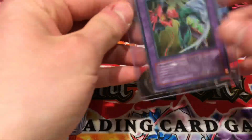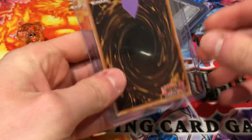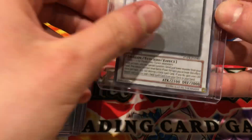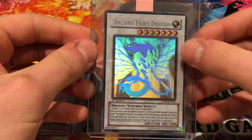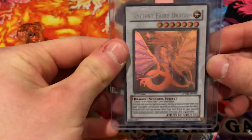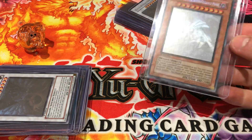Then we have an Elemental Hero Flame Wingman. This was purchased — the seller had just recently packed it and wanted to get rid of it for 20 pounds, so I picked it up. Starting in perfect condition, it should fetch a ten, maybe a nine at the lowest. Then we have Ancient Fairy Dragon — another beautiful synchro ghost rare first edition. It does have a little bit of the odd white dot on the top, but other than that it's in great condition. I believe this card could fetch a nine and potentially a ten, but we'd be reasonably upset with an eight.